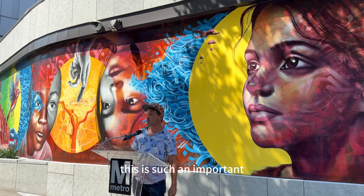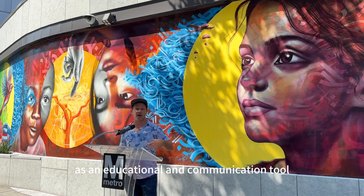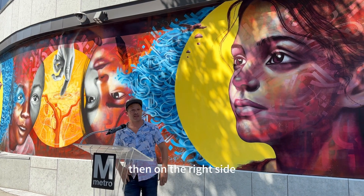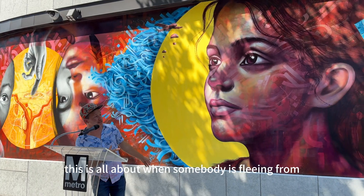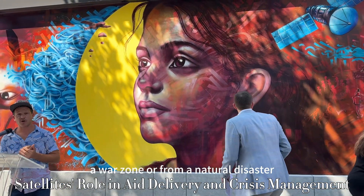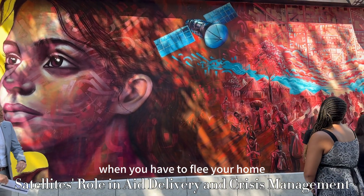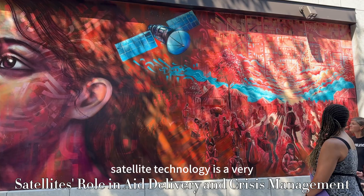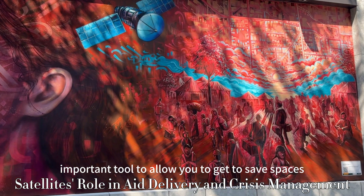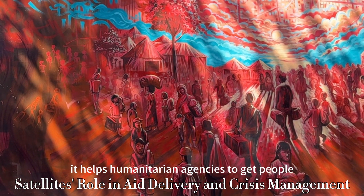This is such an important part of the technology — using it as an educational and communication tool for the youth. On the right side, this is all about when somebody is fleeing from a war zone or from a natural disaster, when you have to flee your home. Satellite technology is a very important tool to allow you to get to safe spaces, and it helps humanitarian agencies to get people to safety.